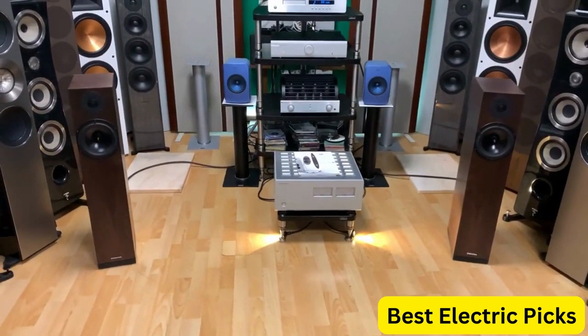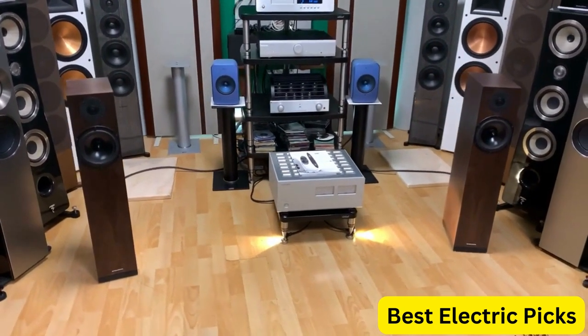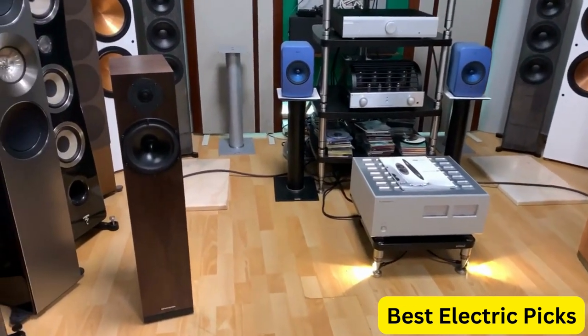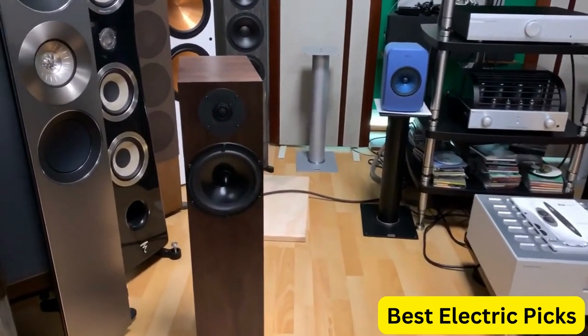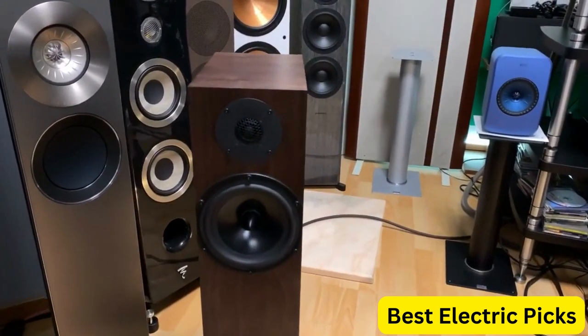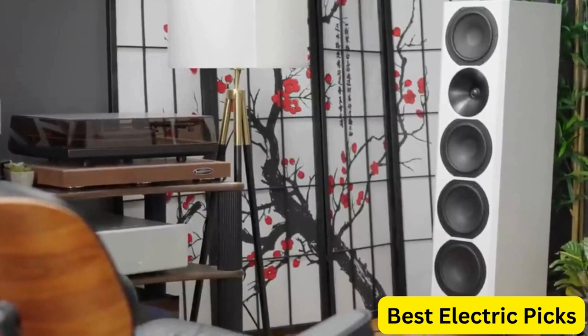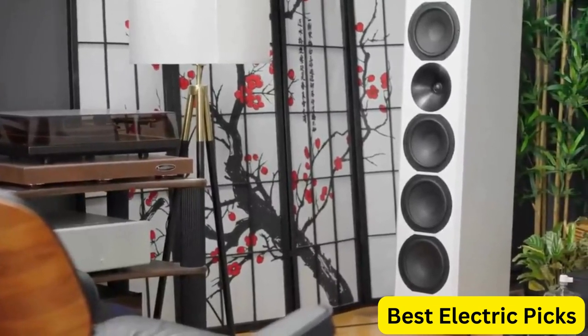Floor standing speakers are the perfect addition to any home theater or music system. They offer high quality sound reproduction and a powerful bass response that can make you feel like you're right in the middle of the action.